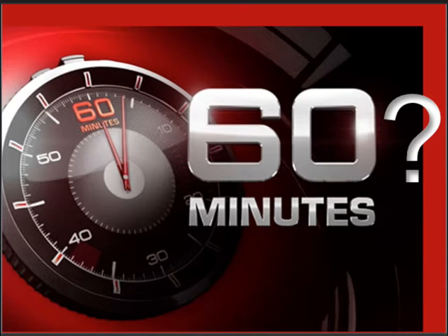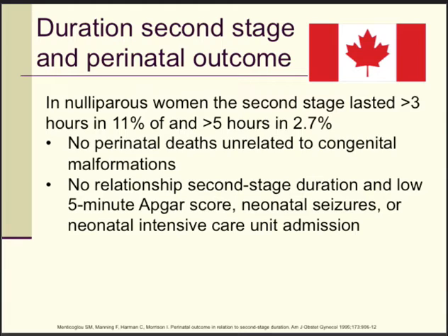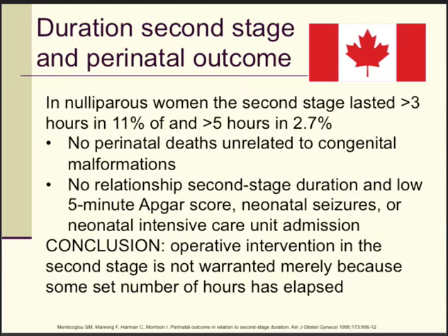So could we apply that hidden rule of 60 minutes for the second stage of labour? Let's look overseas. A study done in Canada found that in nulliparous women, the second stage lasted more than 3 hours in 11% and more than 5 hours in 2.7%. No perinatal deaths unrelated to congenital malformations were noted, and there was no relationship between the duration of the second stage and low 5-minute APGAR scores, neonatal seizures, or NICU admission. The authors concluded: operative intervention is not warranted merely because some set number of hours has elapsed.